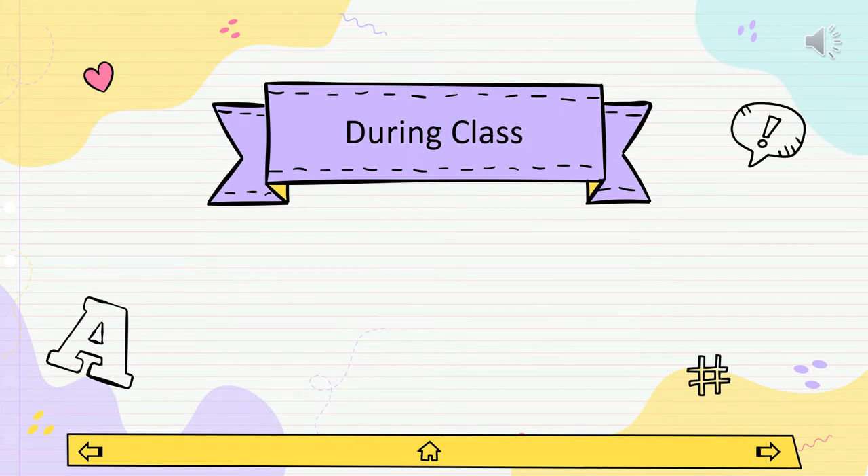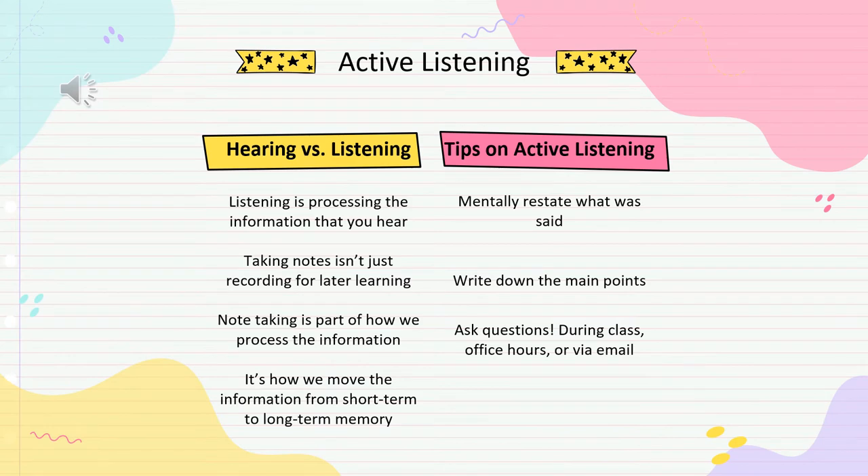Now we can discuss what to do during class. It's important to make sure you're listening to the material being covered. Note-taking isn't just recording information — it's an active part of how we process information and move it from short-term to long-term memory. To help keep yourself accountable to active listening, try mentally restating what you've heard when your instructor covers a new general concept. Make sure you're writing down at least three main points, and ask any questions you have, or use office hours or email your professor.